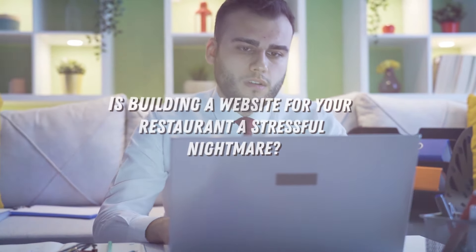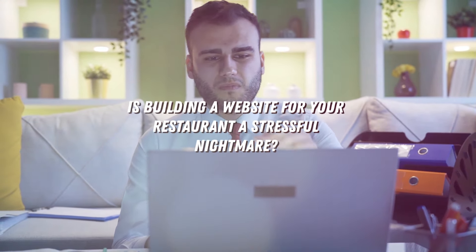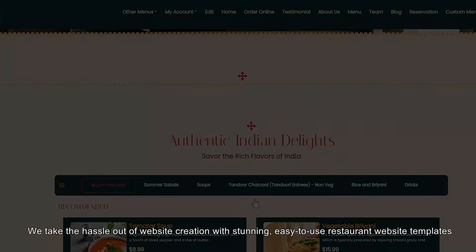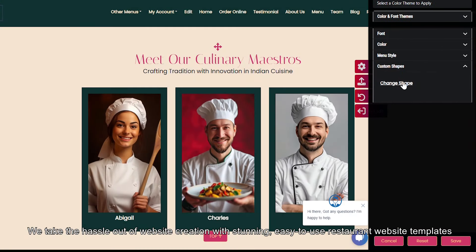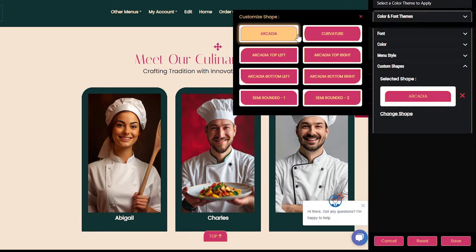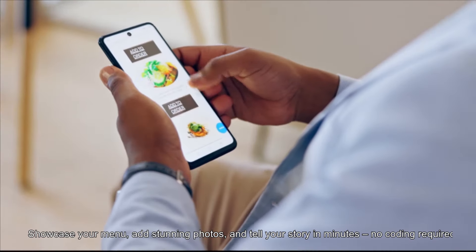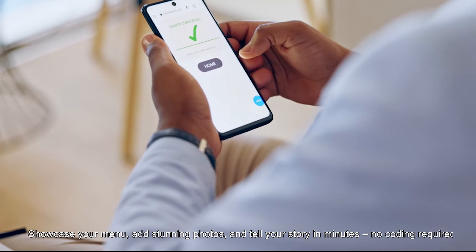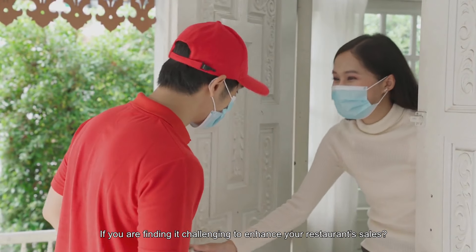Is building a website for your restaurant a stressful nightmare? We take the hassle out of website creation with stunning, easy-to-use restaurant website templates. Showcase your menu, add stunning photos, and tell your story in minutes — no coding required.